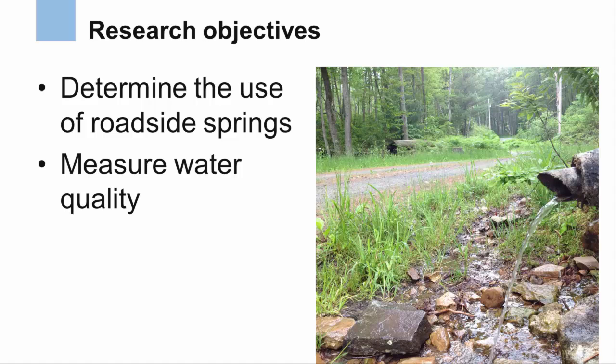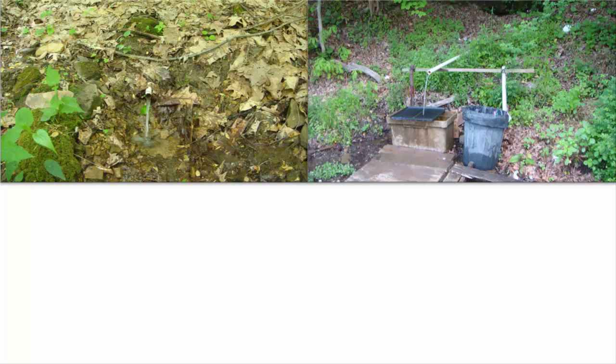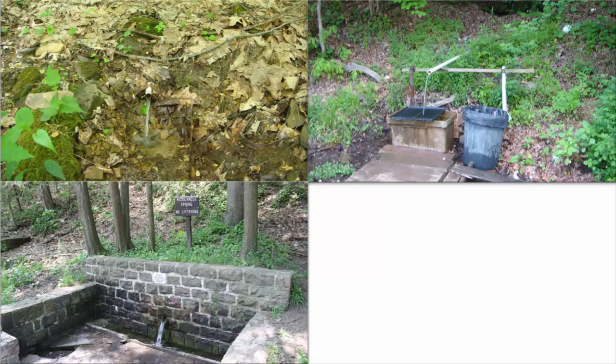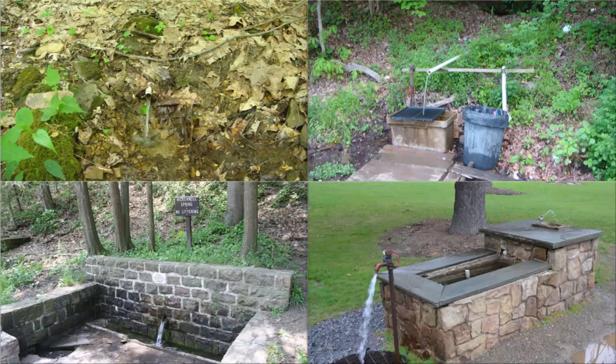Roadside springs take on many forms. Some are very simple with just a pipe protruding from the ground. In other cases, structures are added to drain the spring water and make collection of water easier. Occasionally, additional work around the spring involves beautiful stonework developed decades ago, and some springs even provide inviting faucets and hydrants.